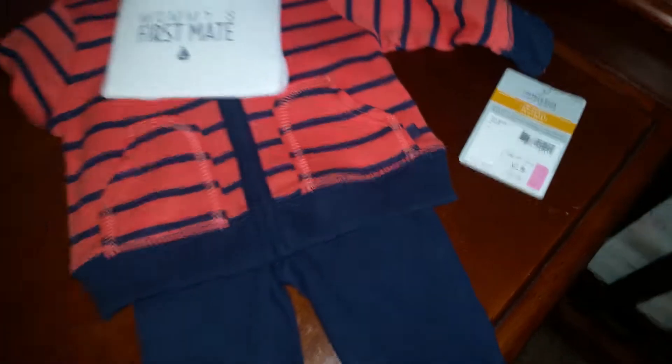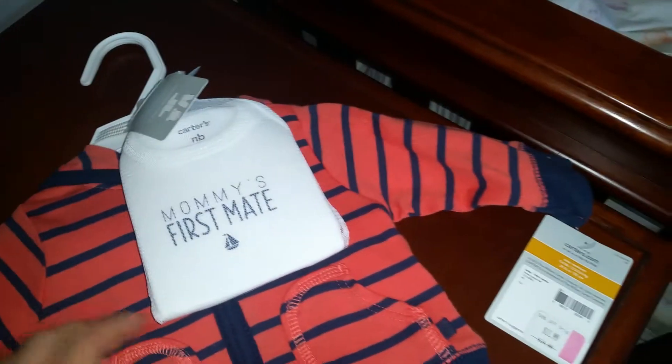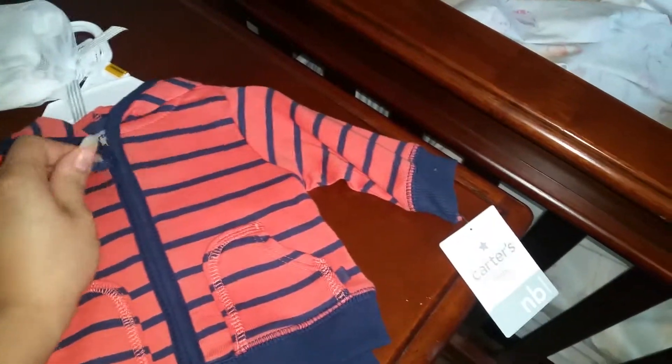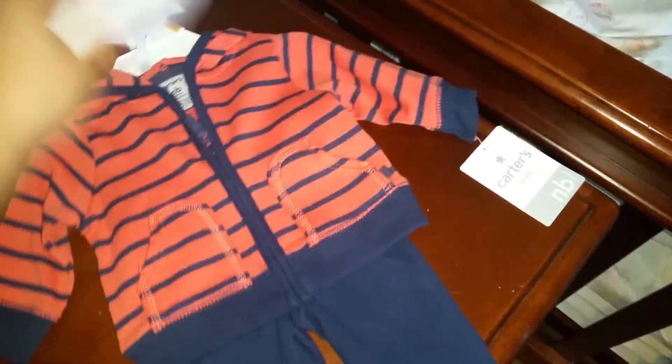Then I got this little cute set — this one was $11.99, 50% off. This is newborn size. It comes with a onesie that says 'Mommy's First Mate,' and then it comes with this little cute jacket that has little pockets, zips up. This is Carter's as well. And then it just has these little pants, which I'm sure he won't last long in, but that is that outfit.